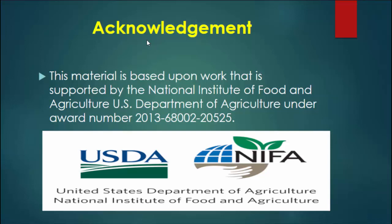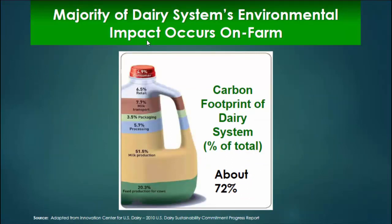Matt gave you a good overview that the industry committed in 2009 to lower greenhouse gas emissions 25% by 2020, and that's the whole supply chain — it's not just the farmers. So where are the big pieces in this puzzle to attack? If you look at the carbon footprint of the dairy system put together by the Innovation Center of U.S. Dairy, about 72% of the total sits at the dairy farm — milk production and the associated crops and manure.